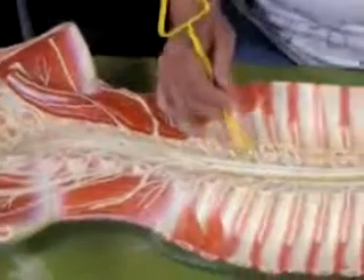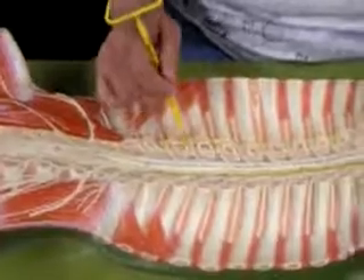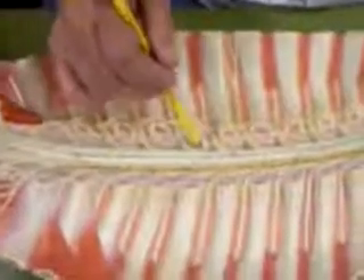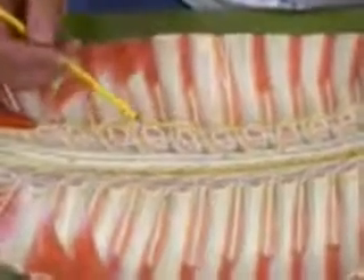There is also pia mater coming out of the sides here, joining up to the dura mater. These are called denticulate ligaments. They hold the cord so it doesn't move back and forth sideways.